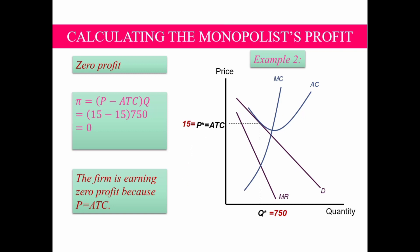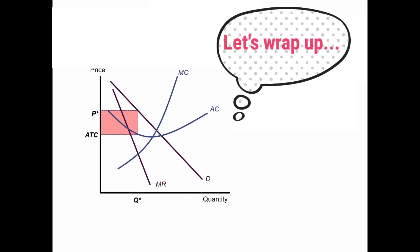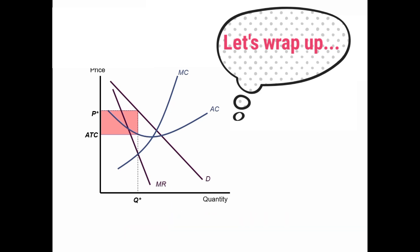I hope you follow what I am talking about. To wrap up everything: first, the most profitable level of output for the monopolist is the one for which marginal revenue equals marginal cost. At that output level, price will exceed marginal cost. The profitability of the monopolist will depend on the relationship between price and average total costs.